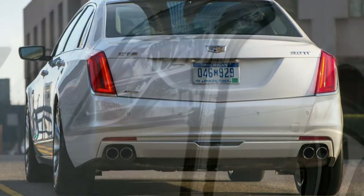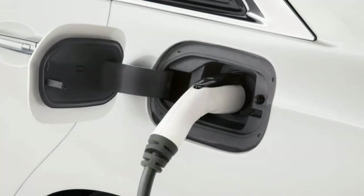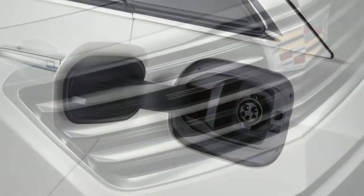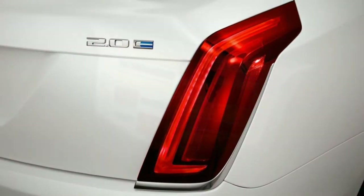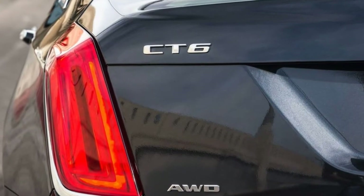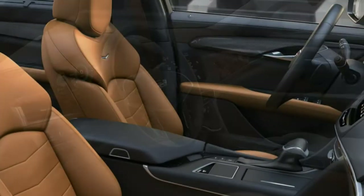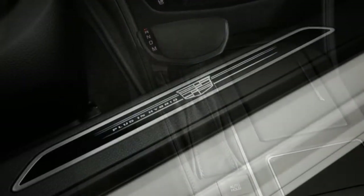Changes to the 2018 Cadillac CT6 are primarily technology and convenience-based. The ability to get over-the-air updates for the vehicle's software is one notable upgrade, along with a revised user technology interface that allows for easier app manipulation. Front seat ventilation and the heated steering wheel control can be set to automatic, while the rear-view camera gets its own wash system. The automatic parking assist now incorporates pedal operation to further automate the parking process.